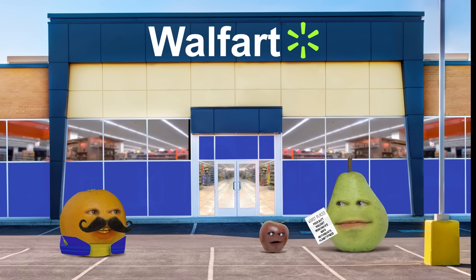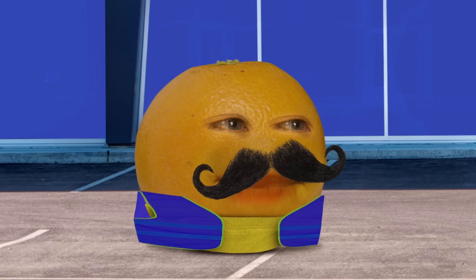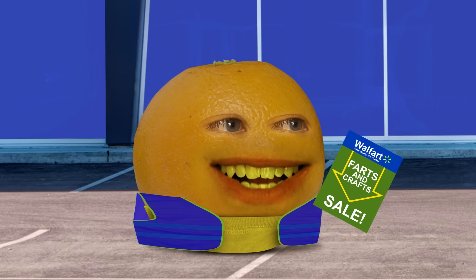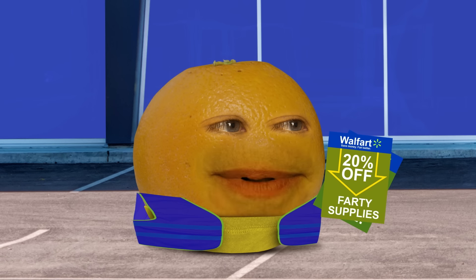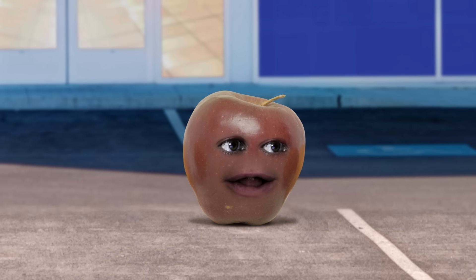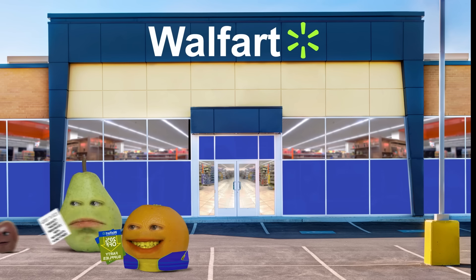Welcome to Woolfart! How may I smelp you? Orange, you work here too? What are you talking about? I'm not Orange — I have a mustache! What do you guys need? Something from our farts and crafts department perhaps? Or maybe some farty supplies? We just got a new shipment into the home and tootment department! And same with patio and farting! I've seen enough! I'm so glad I don't have a nose right now! And the fartmasy is open till 9pm!